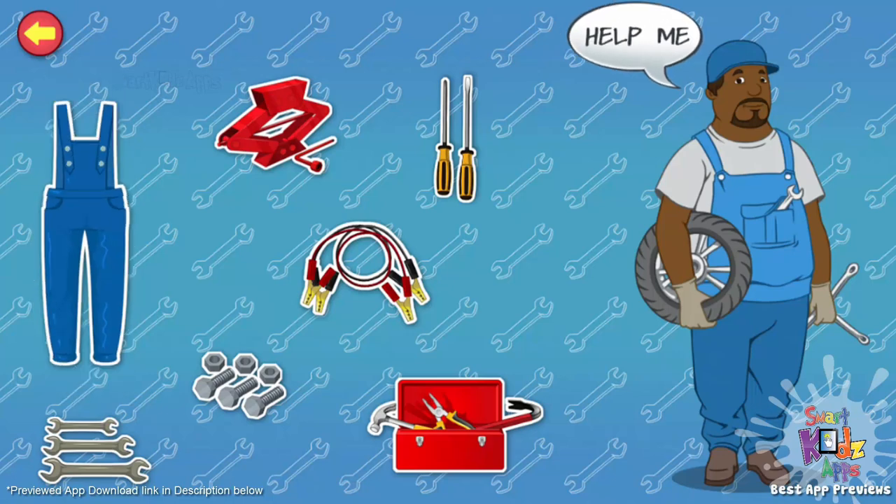Overalls. I wear these to protect my clothes from grease and dirt while I'm working. Spanners. I use them to tighten nuts and bolts.